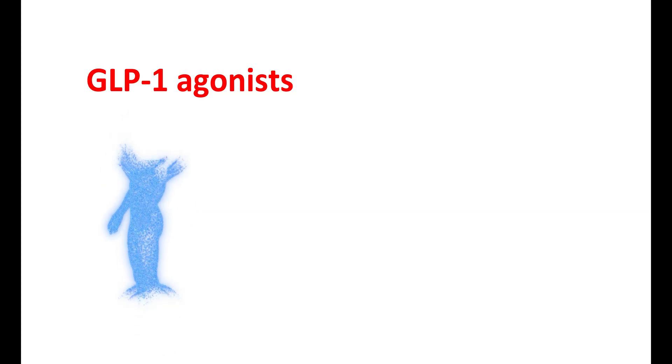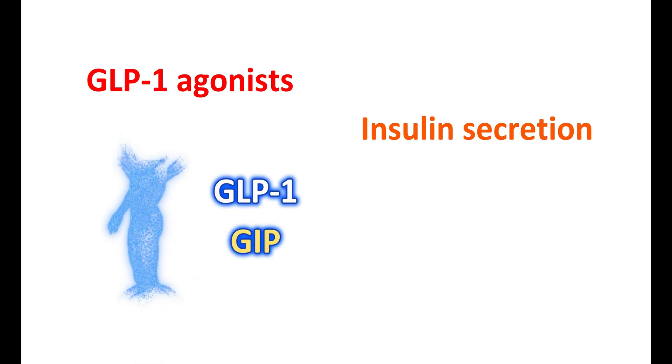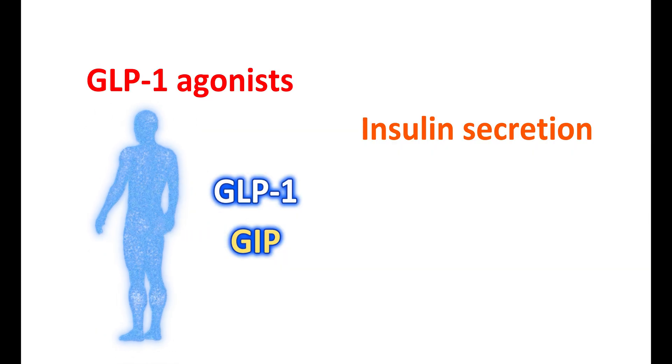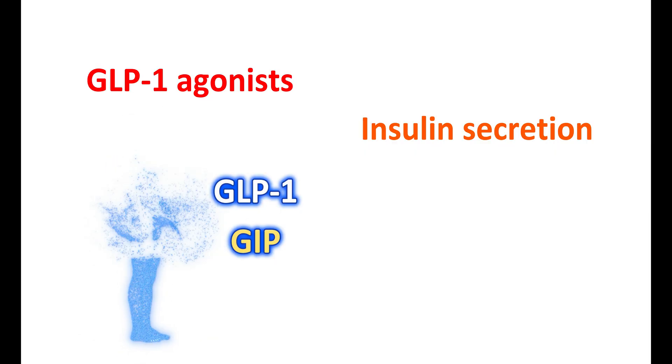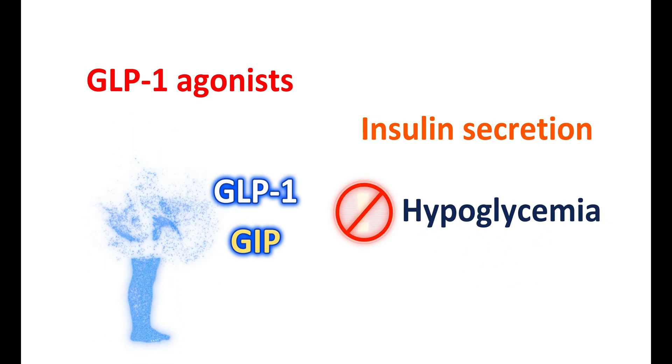GLP-1 agonists act just like natural incretin hormones, but they are more stable and long-acting. The two types of incretin hormones are GLP-1 and GIP. GLP-1 is naturally secreted in the intestine by L-cells in response to food intake. GLP-1 agonists bind to GLP-1 receptors and increase glucose-dependent insulin secretion — meaning insulin secretion is promoted only when glucose levels are high. At normal glucose levels, they do not promote insulin secretion, thus efficiently controlling glucose levels and reducing the risk of hypoglycemia.